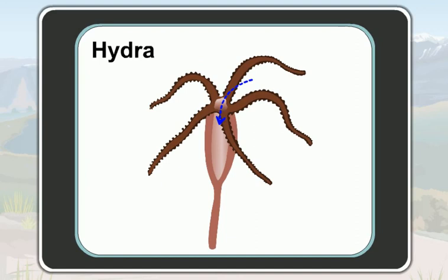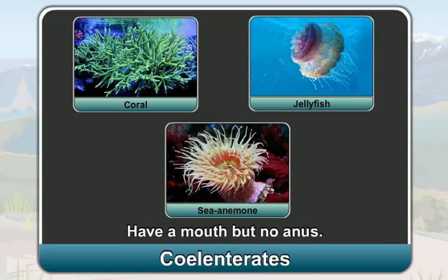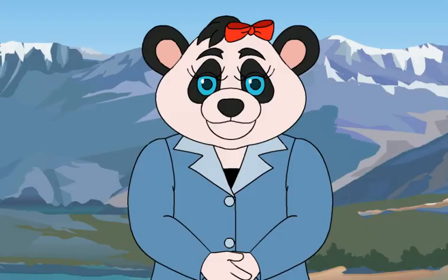Like a hydra, coelenterates like a coral, a jellyfish and a sea anemone also have a mouth but no anus. They also use their mouth both to take food in and excrete the undigested food.